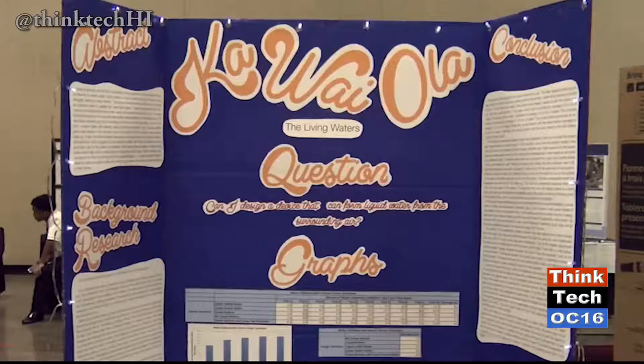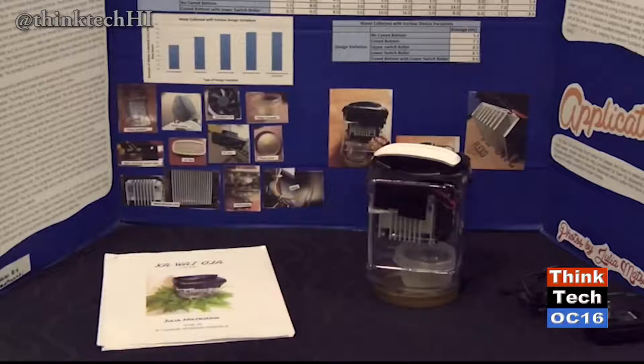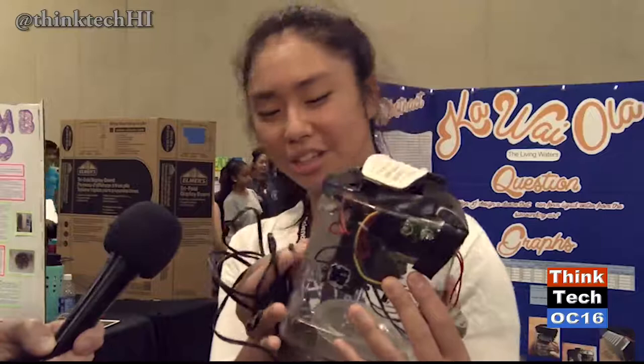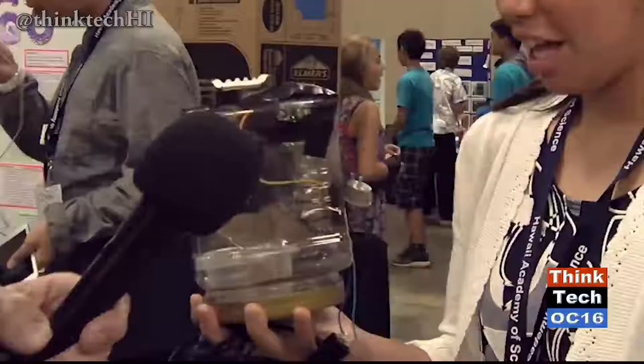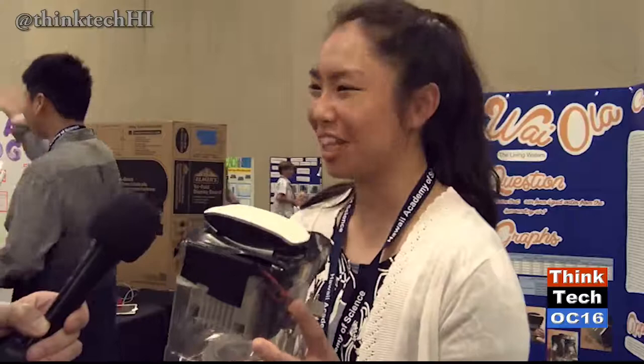I'm Julia Matsuzaki, and I'm from Hawaii Baptist Academy. My question was: how can I create liquid-form water from the surrounding air? I was thinking of making it from a different point of view — because there's humidity in the air, I take that and put it into a device. The air and humidity start to collect water molecules, which drop into a cup and form water. I use an electrical outlet currently, but my next step would be to use a solar panel so it could be used around the world.